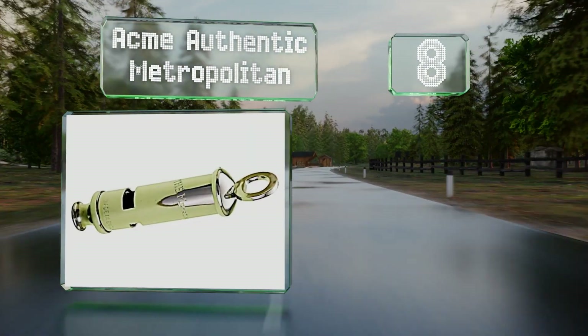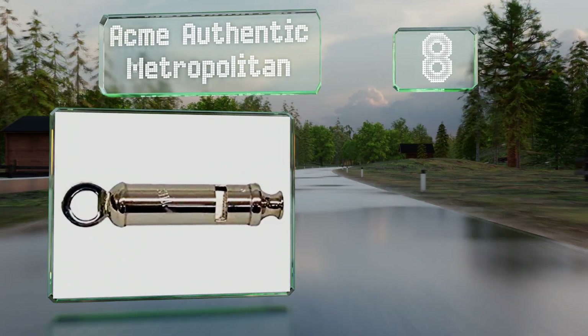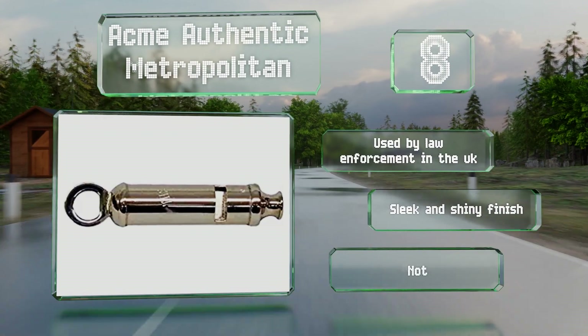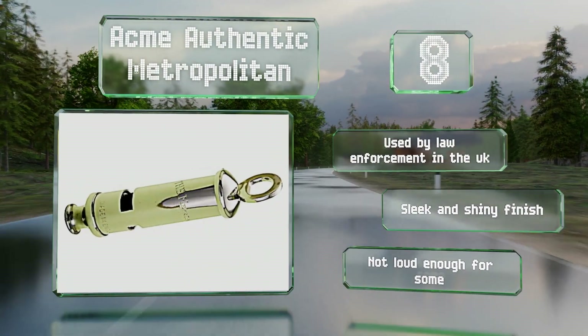Coming in at number eight, for those looking for a vintage vibe, the nickel-plated brass Acme Authentic Metropolitan fits the bill nicely. This lightweight English bobby-style model can be attached to any cord. It's used by law enforcement in the UK and sports a sleek and shiny construction. However, it's not loud enough for some.